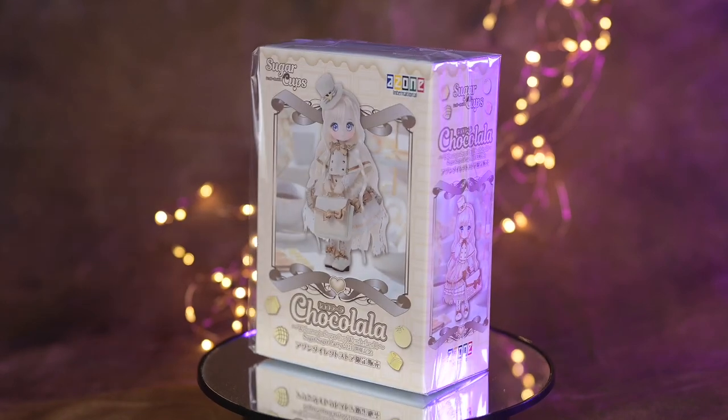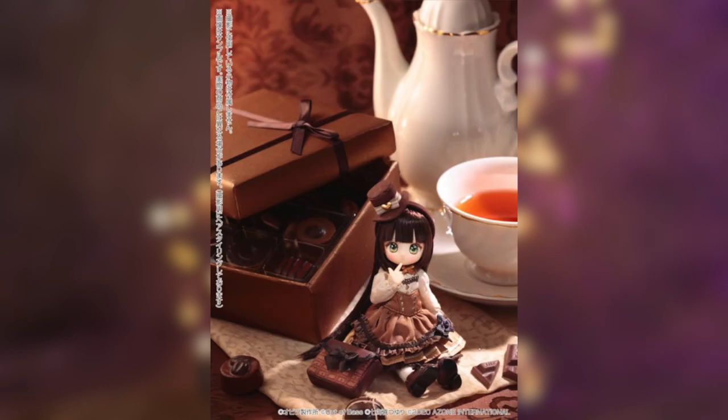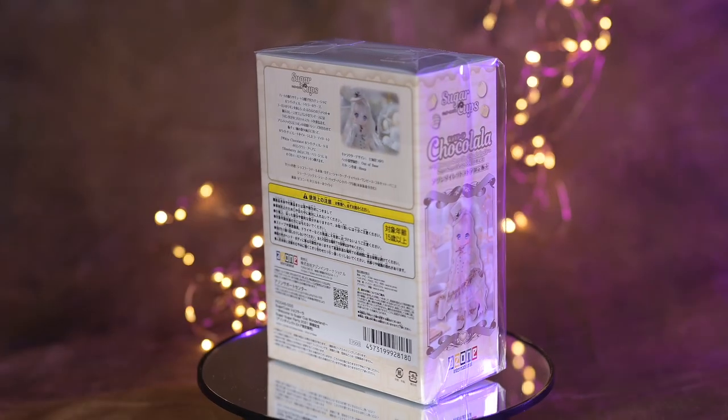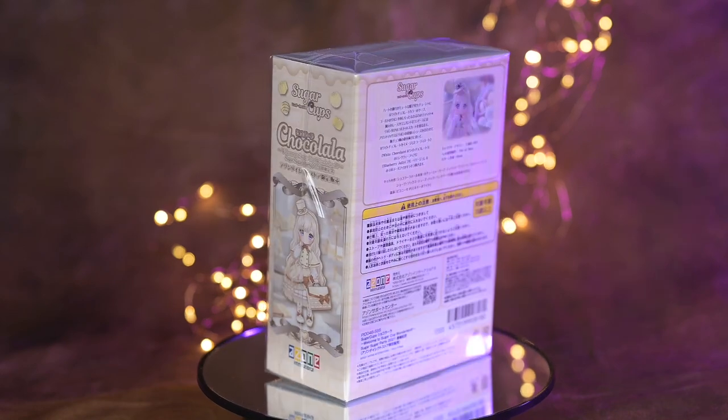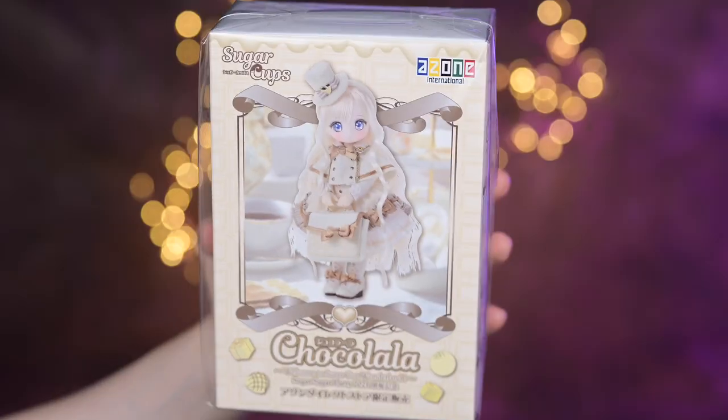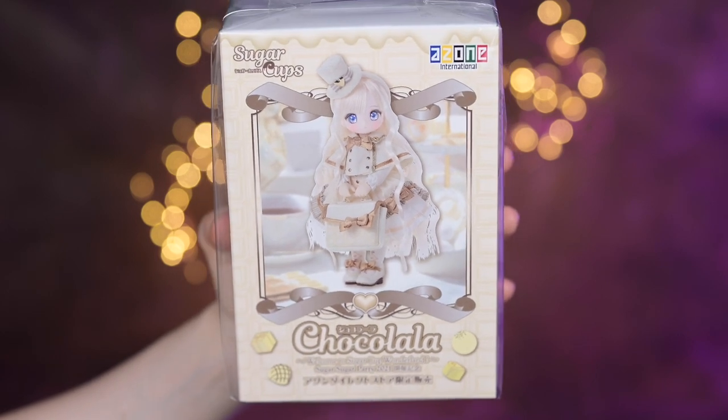This little lady is Chocolala. As opposed to the original Chocolala, which was representing dark chocolate, this one is obviously white chocolate. This is also reflected in her box — the box background is a white chocolate bar. Surprisingly, my favorite chocolate is white, so I jumped at the opportunity to get this doll.